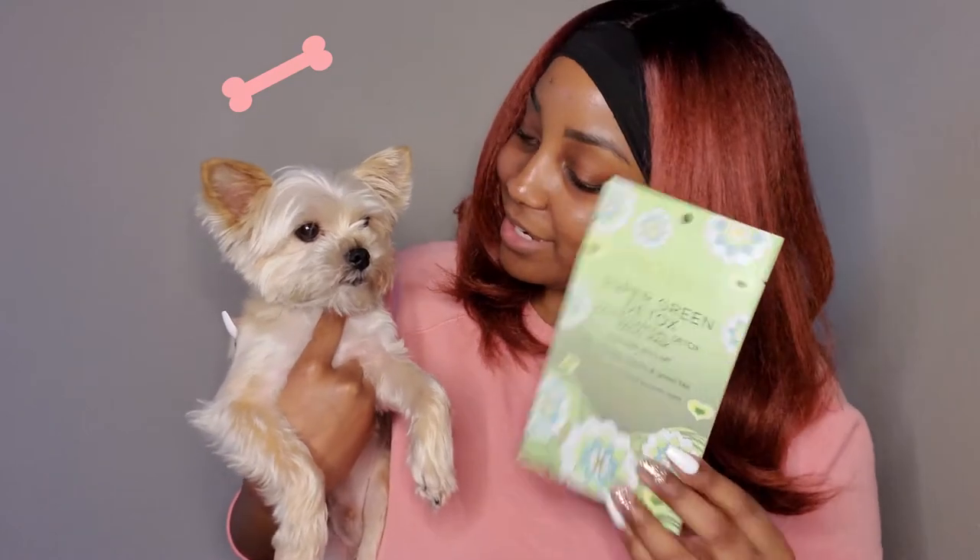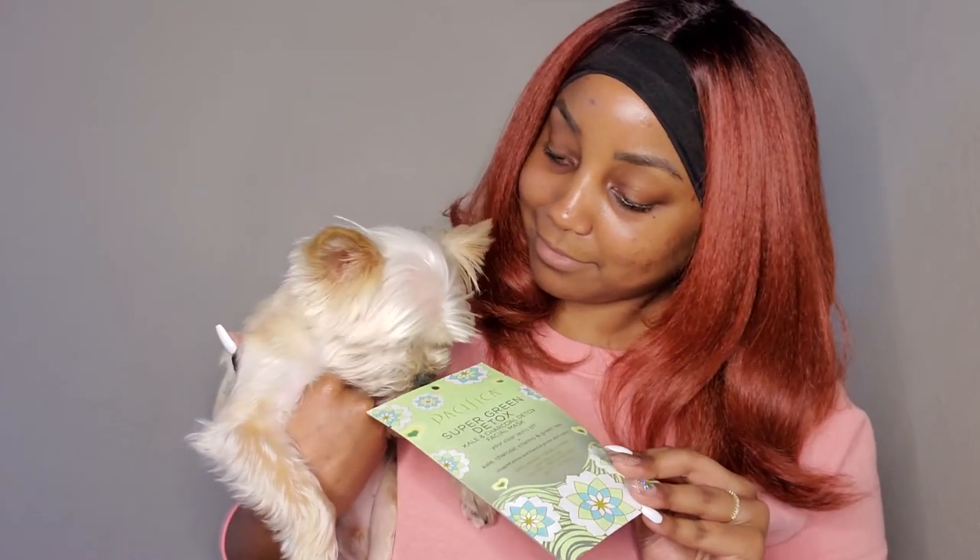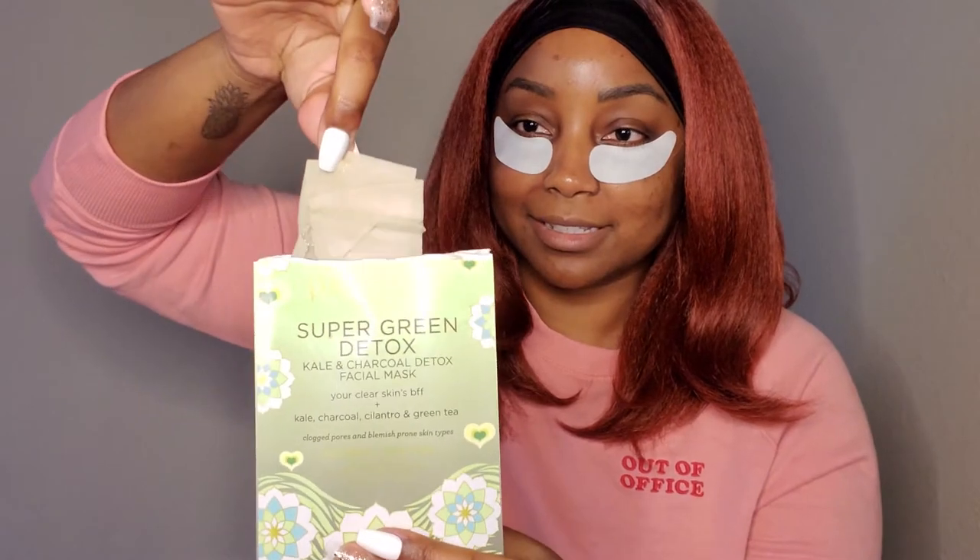This is the Pacifica Green Tea Detox Mask. It retails at $4, but at the Exchange at 15% off MSRP, it's only $3.40. You don't have to break the bank to pamper yourself. This vegan mask is great for all skin types, but especially those with clogged pores and blemish-prone skin like me.